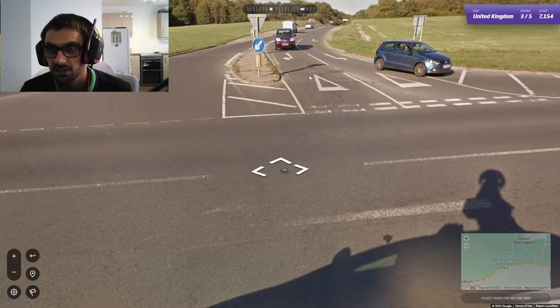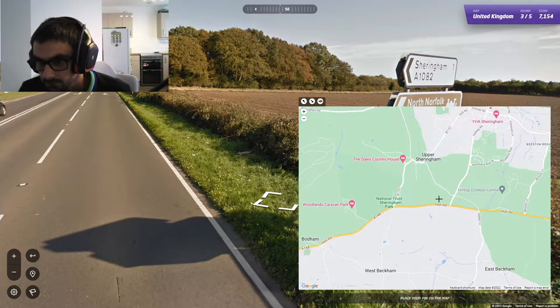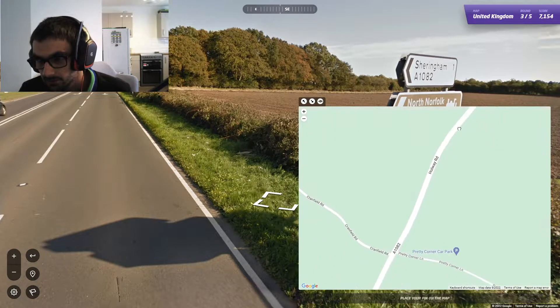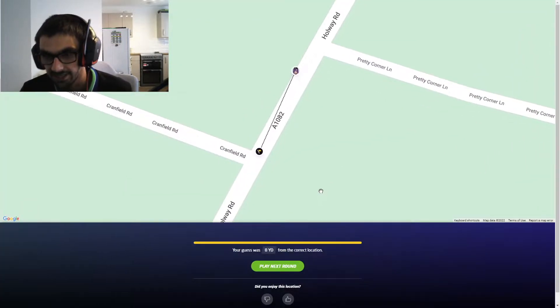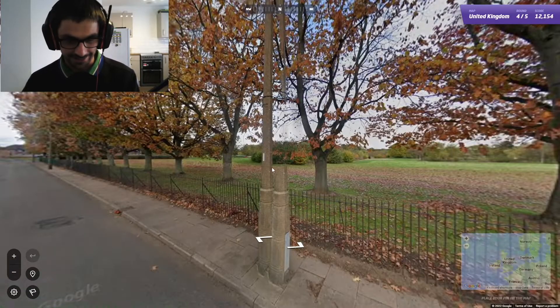We came off that road — the A1082. So we came off this road. We were here — yay! We were eight yards off. We got it — that's not too bad. Let's carry on.